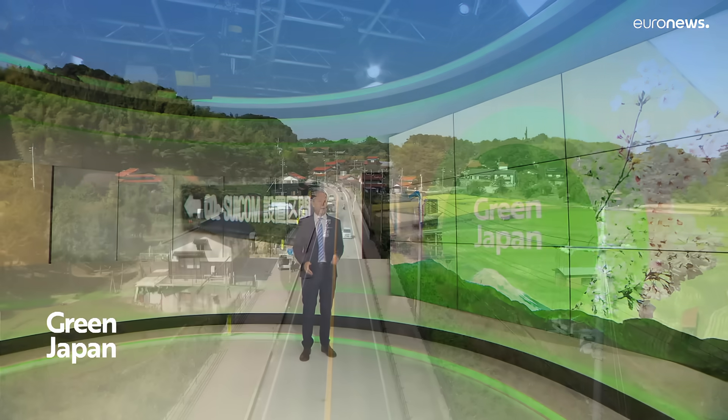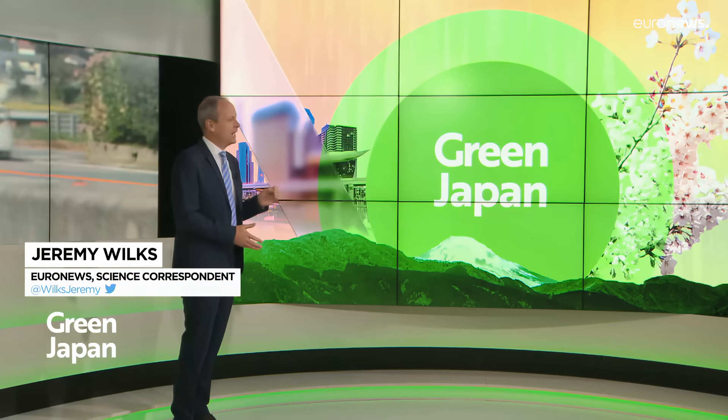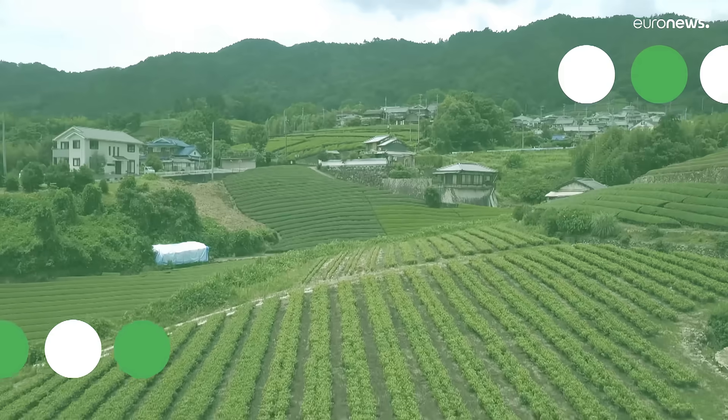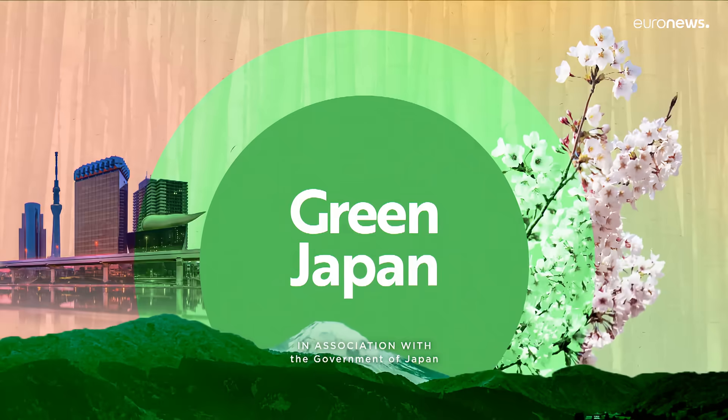That's all for now. Our series Green Japan gives you an insight into Japan's cutting-edge technologies to reduce greenhouse gas emissions and how it shares this expertise with developing countries. You can watch all the episodes of Green Japan on our website.